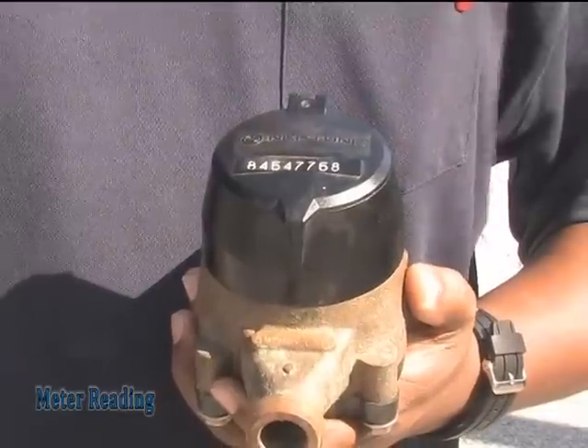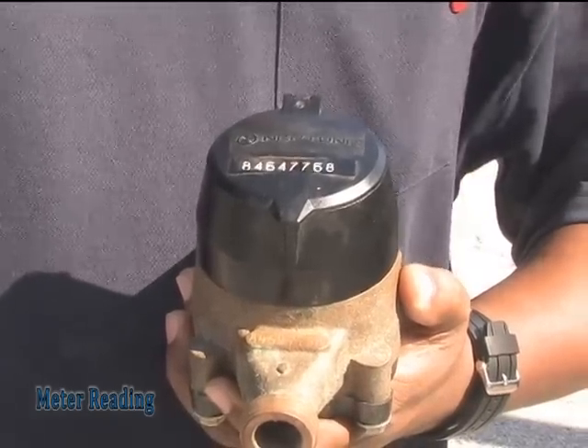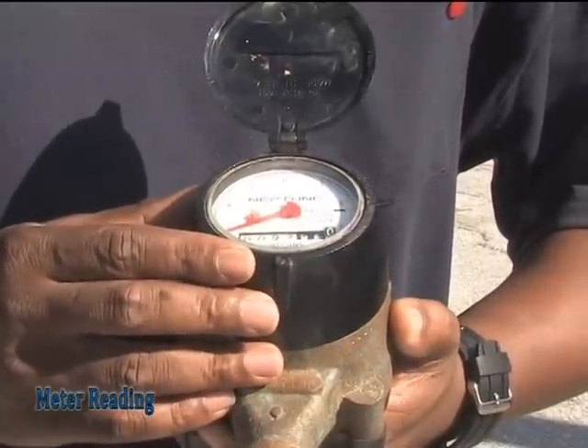As for reading your meter, most residentials use a three-quarter inch meter like this one. For billing purposes, the meter reader will come out and physically read the meter by first verifying the serial number, flipping the lid, and ascertaining the reading for monthly billing.